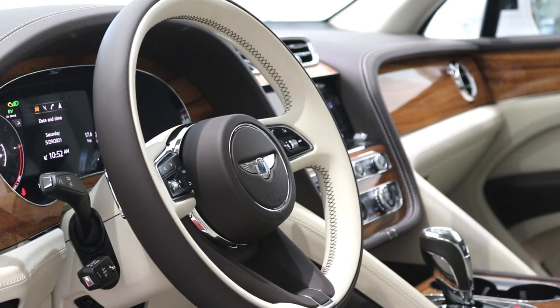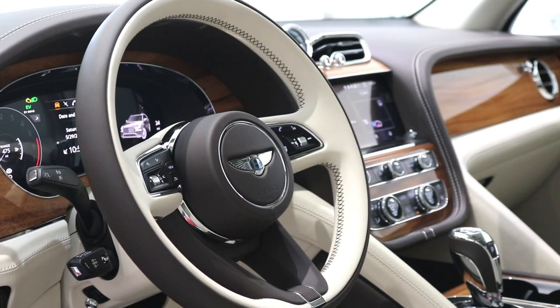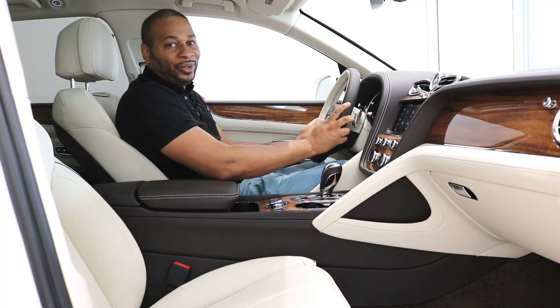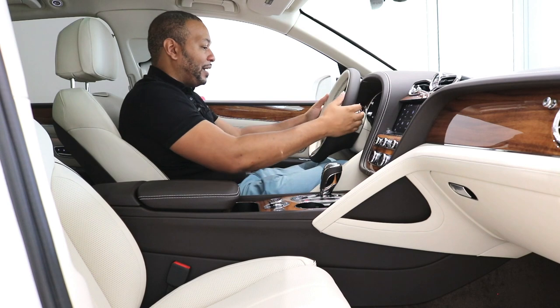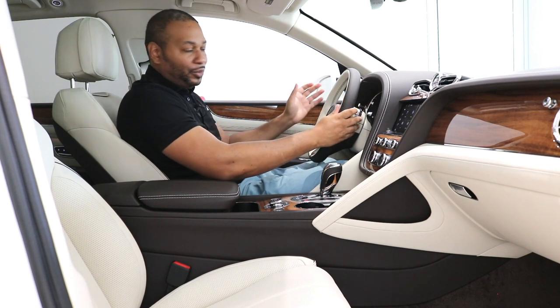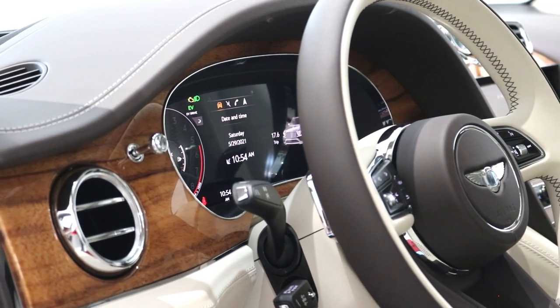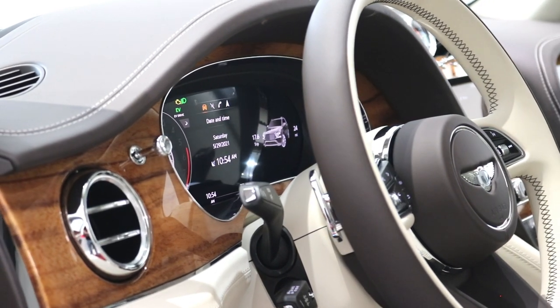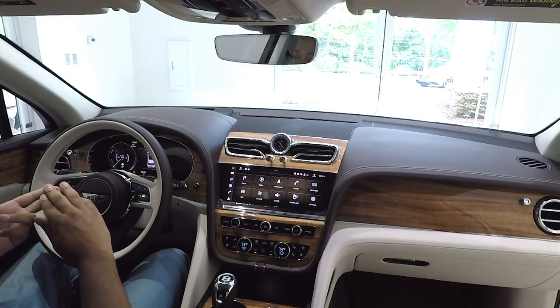This steering wheel feels so good in my hands. Behind the steering wheel you have two knurled shift paddles in case you want to drive in manual mode, and of course a fully digital instrument cluster with a special display for hybrid features, giving you information such as your charge level and range.